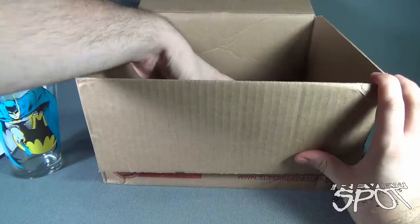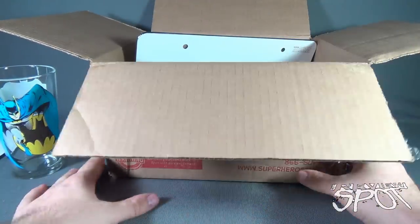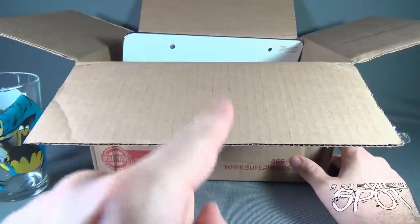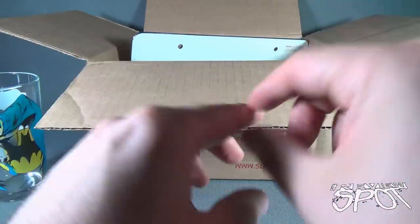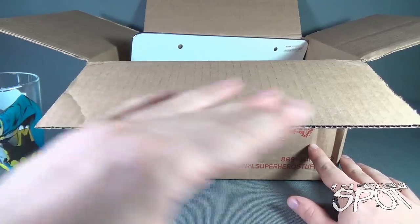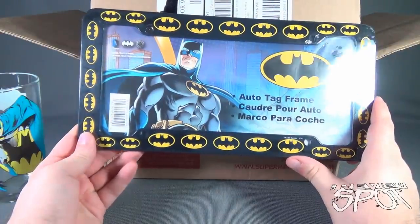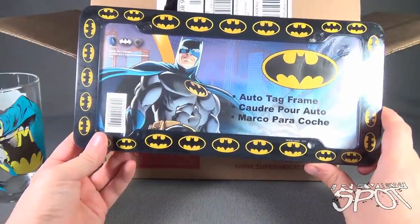One thing I wanted to mention about the Hero Box is that, of course themed with Batman, you can actually specify your theme character. When you subscribe to the Hero Box, you can specify which characters you want — Batman, Superman, Spider-Man, any of them — which would again explain why everything in here is so Batman-heavy. We got ourselves an auto tag frame for your license plate.